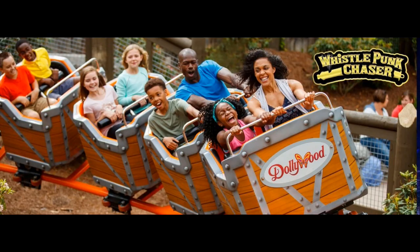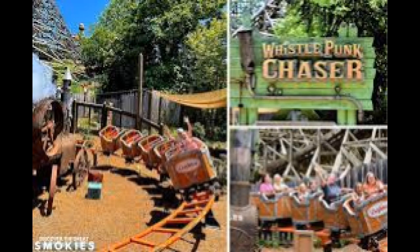Coming in at number 10 is Whistle Punk Chaser. This is a basic Zamperla gravity coaster — it's a kiddie coaster. It has like a train in the middle so that's kind of cool, but basically it's just uncomfortable if you're big and it doesn't pull any forces.